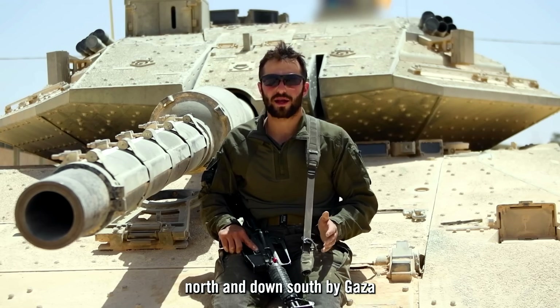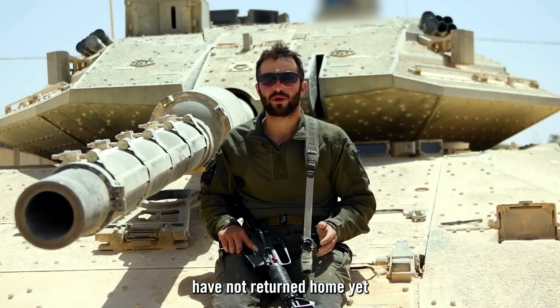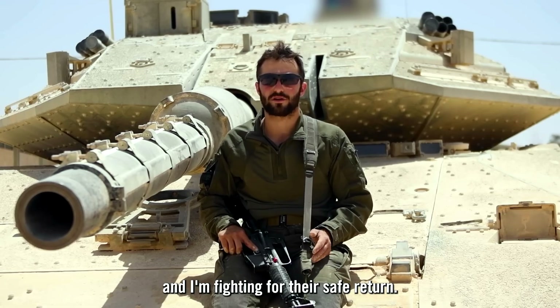It's important to me that I can say I did everything to protect the country and its civilians. I want people in the north and south near Gaza to be able to return to their homes. Many communities have not yet returned and their homes are still being rebuilt. When I'm fighting, I'm fighting for them and for their safe return.